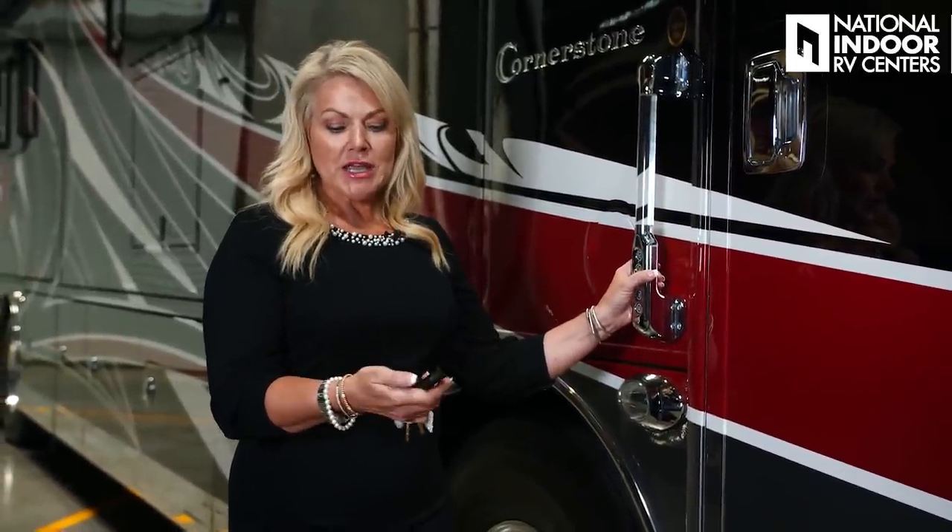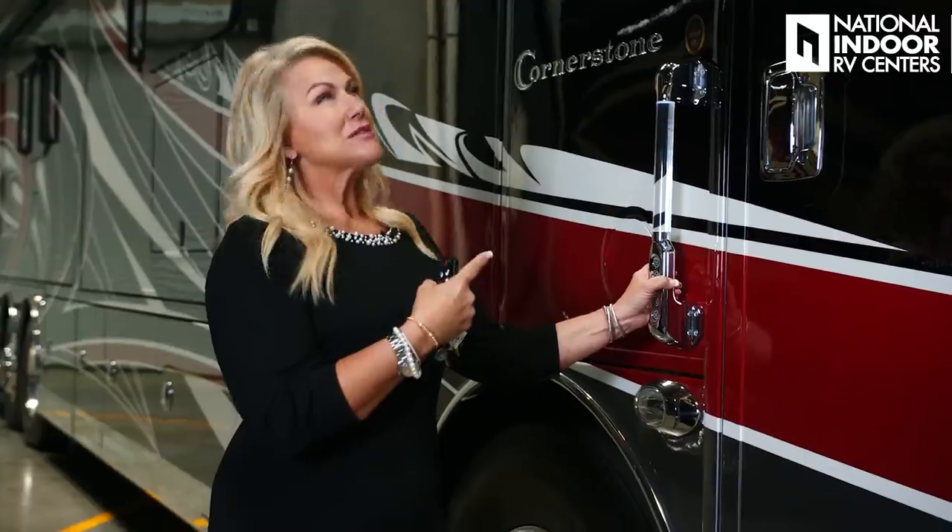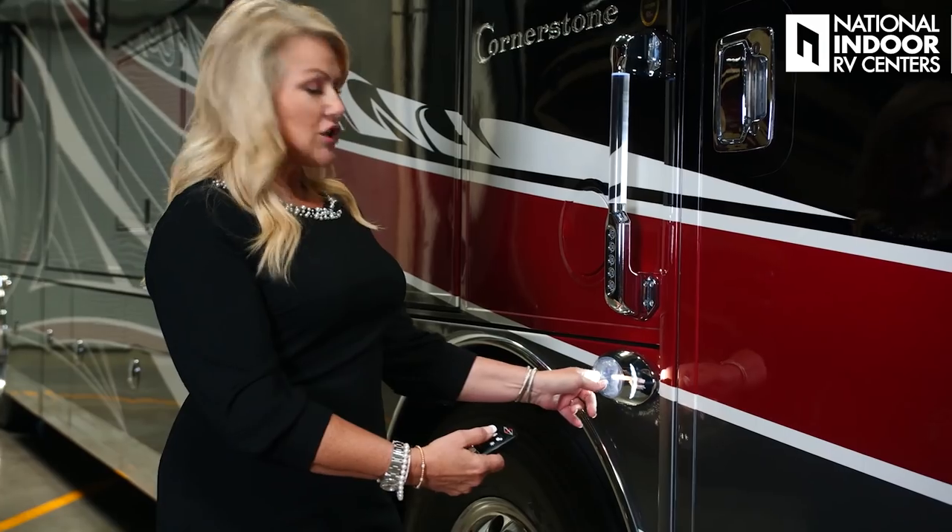You can let a service technician in, the grandkids in, whatever. Another nice thing about this key fob is when you're walking up to the coach, if you hit that top unlock button, it's going to turn on your porch light, and that will stay lit for a few seconds so you can get to the door safely. You can also hit the light just below this, and it's going to turn on your docking lights to help you get to your coach safely or put stuff away in your baggage compartments. This will stay on until you hit it again to turn it off.